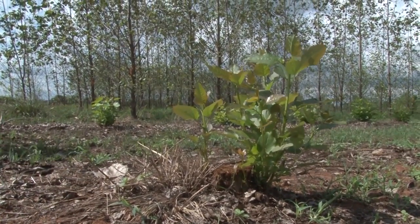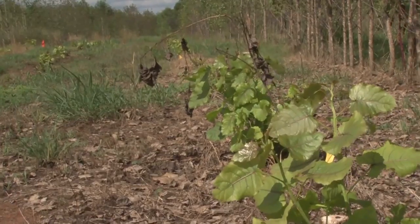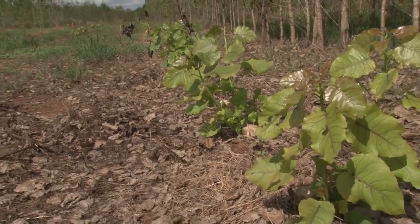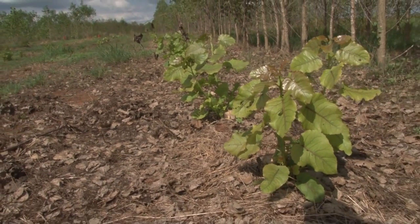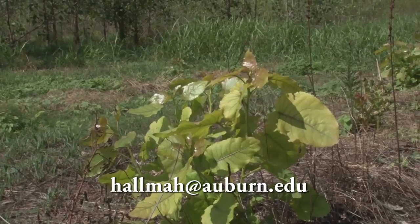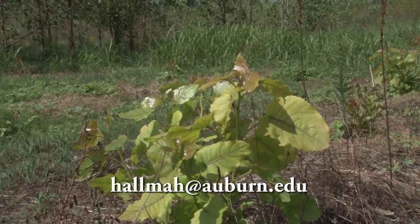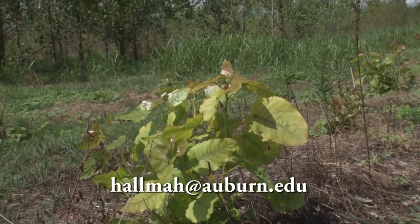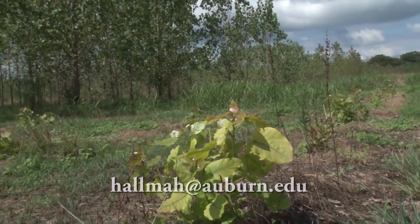Tom and Christian harvested these trees only four weeks ago. As you can see, they have already thrown back out, as have the weeds. If I can help you with your short rotation woody crops, please let me know at hallmah.auburn.edu. Thanks for watching.